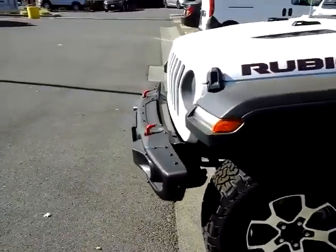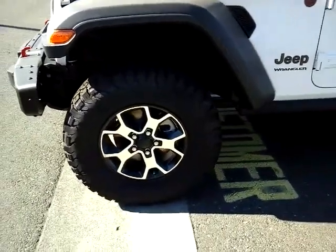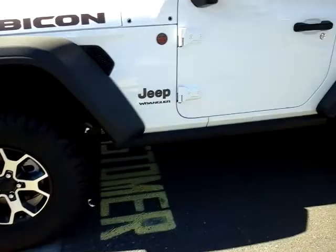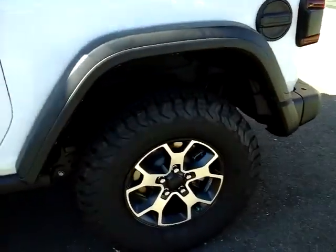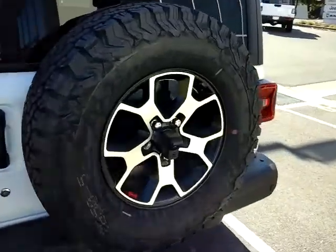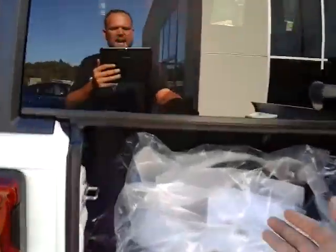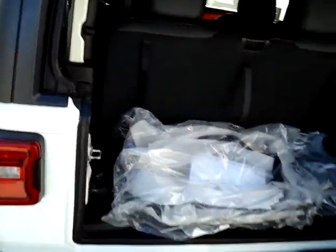It does have the steel bumpers, the nice wheels and off-road tires, disc brakes all the way around. You do have the spare on the back, and right in the middle of that spare you do have the backup camera. The back will open up and you do have the windshield wiper on the glass there. This will flip up and you have some storage back here. You do have the bag for the freedom tops, which I will show you in a moment.